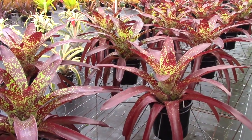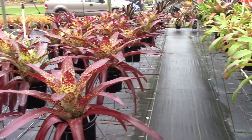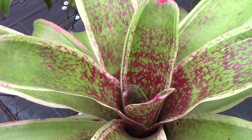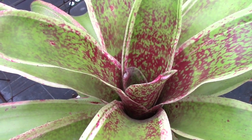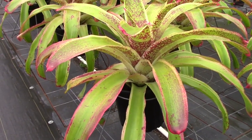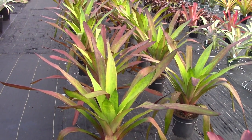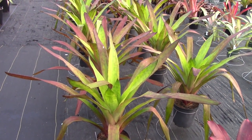I would hardly say that these neoregelias are tiny — these are fairly big plants. But let's come right across the aisle to this table and take a look at these neoregelias, which are even bigger. This, by the way, is Neoregelia correa arajua albo. These are also growing in nine-inch pots. But bromeliads get even bigger than this, so we're going to start going up the line and taking a look at even larger bromeliads.